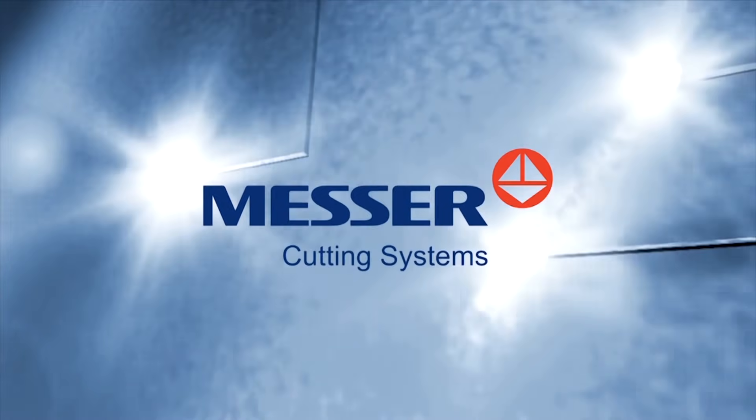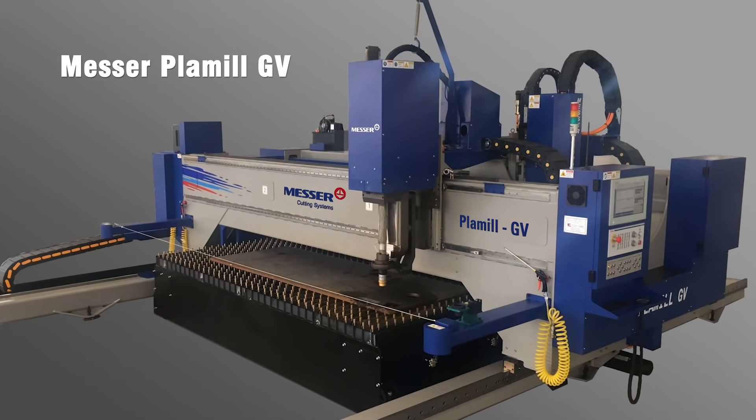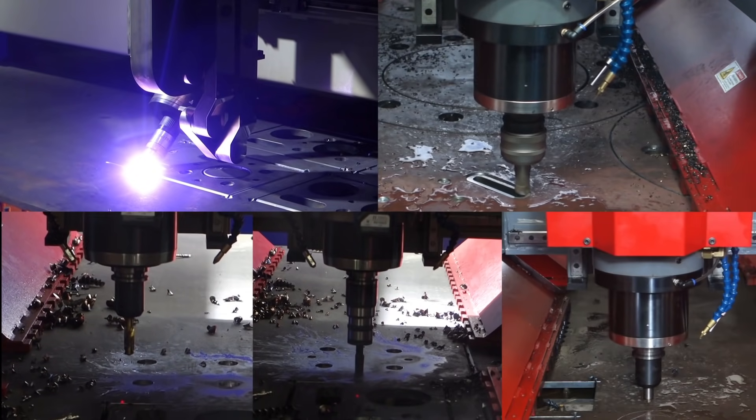New from MESA Cutting Systems India, MESA Plamil, the flagship plate processing center. Plamil is a unique combination of plasma cutting, milling, drilling, tapping and marking system.